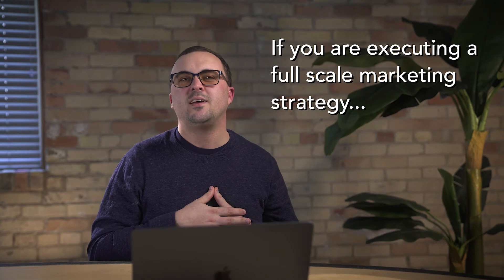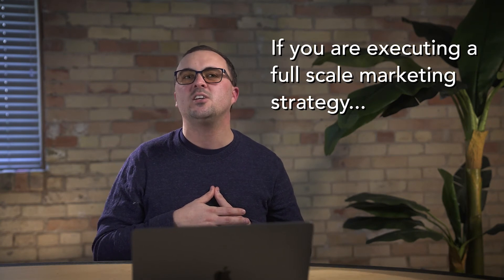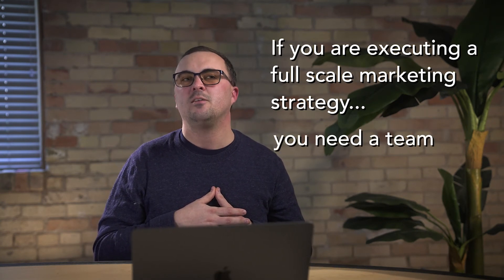It is getting nearly impossible to execute an aggressive full-scale marketing strategy without an extended team — that's why we have 15 people on ours. Bottom line: the 'build it and they will come' philosophy is just a bunch of malarkey. Don't create a new retail store and just pray for people to show up. Do something to get them in the door.